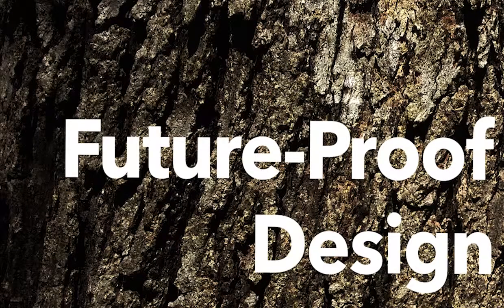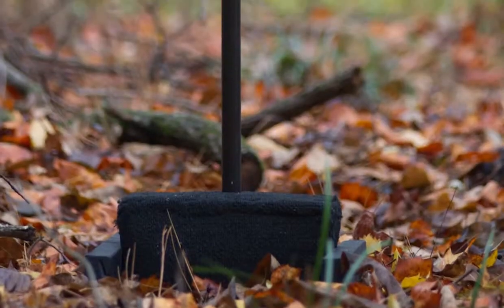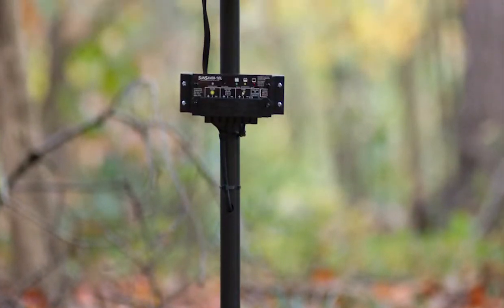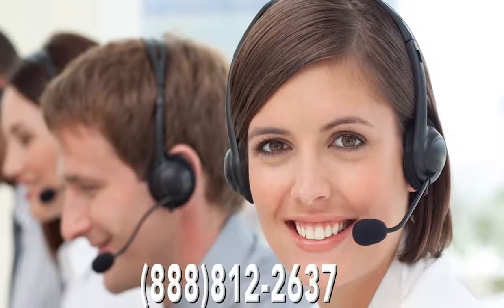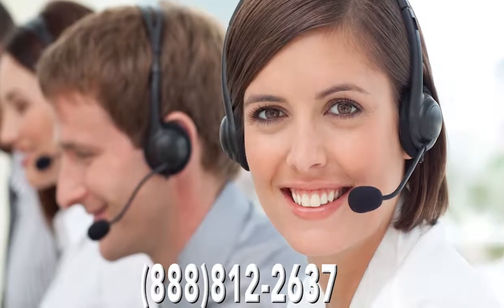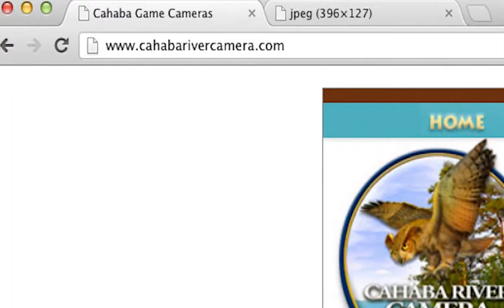With its design specifically tailored to accommodate future technological advances and ease of scalability, the Cahaba Multiple Camera System raises the bar for private network performance and value. To learn more, call 888-812-2637 or visit us on the web at cahabarivercamera.com.